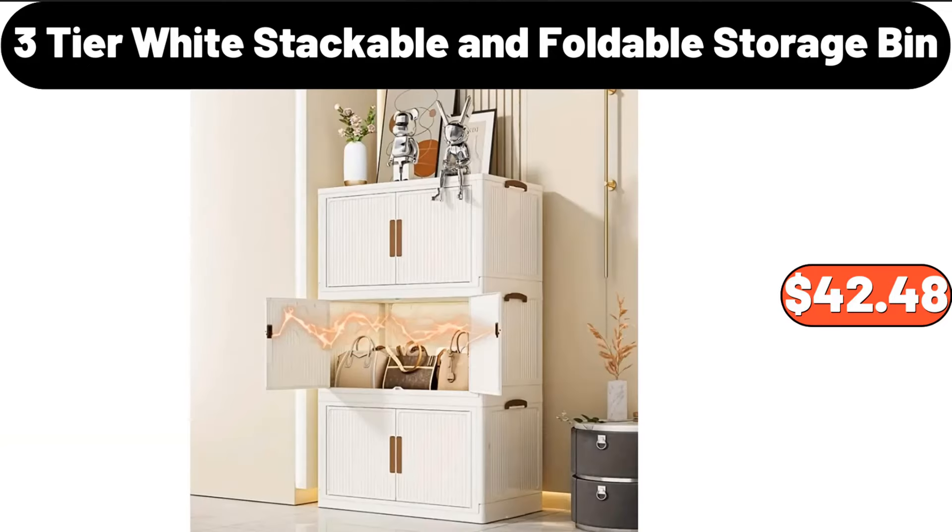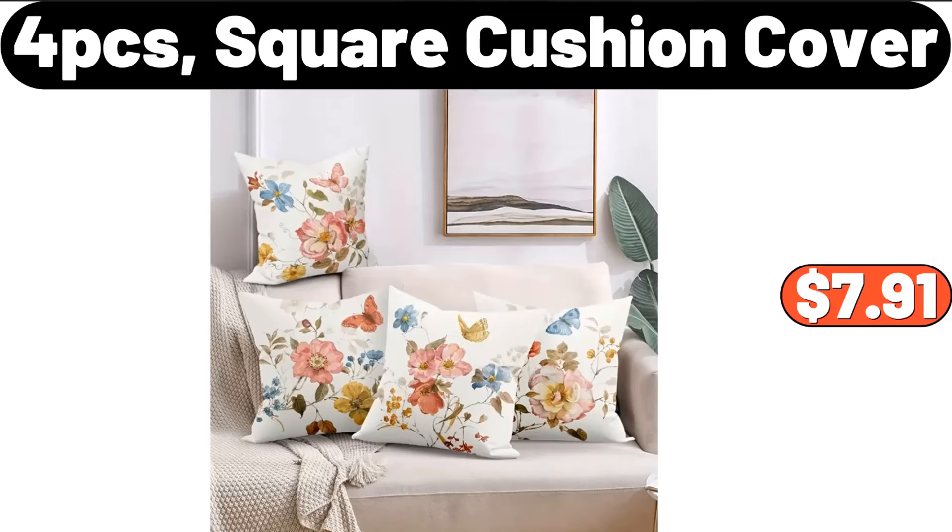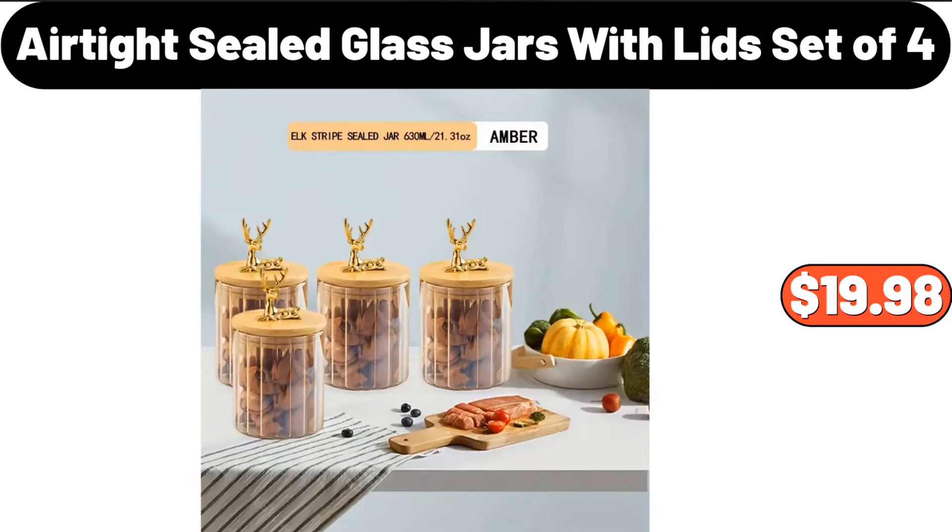Three-tier white stackable and foldable storage bin, $42.48. Ceramic soap dish, $11.98. Four-piece square cushion cover, $7.91. Airtight sealed glass jars with lid, set of four, $19.98.